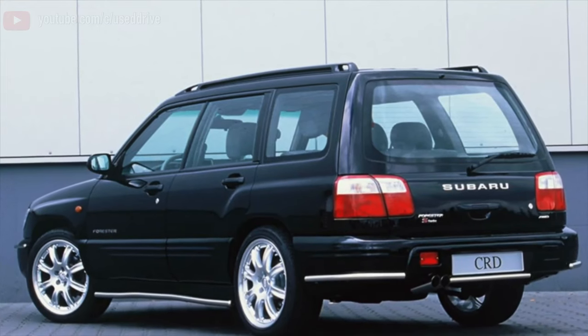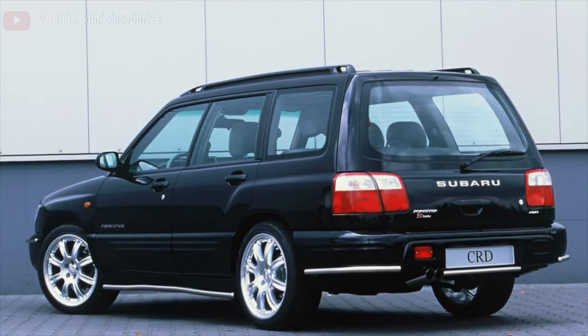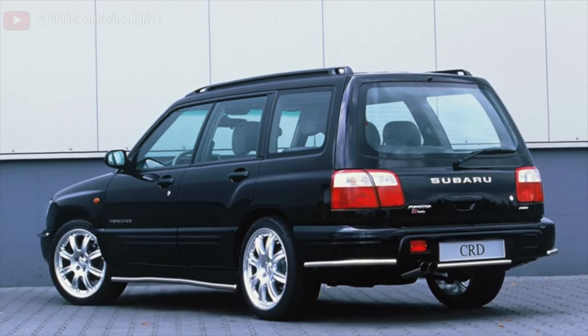Greetings dear friends! I present to your attention the most common malfunctions and breakdowns that occur on the Subaru Forester SF.